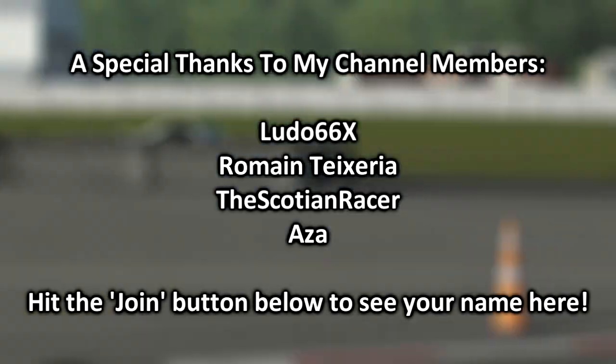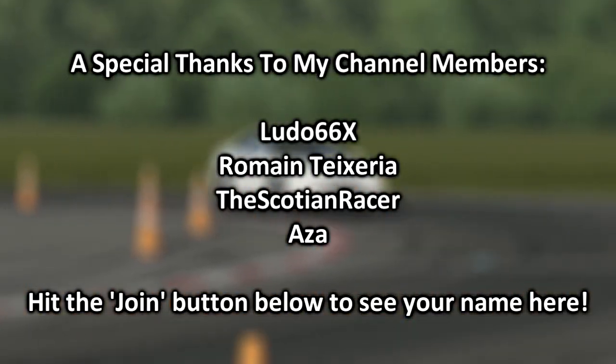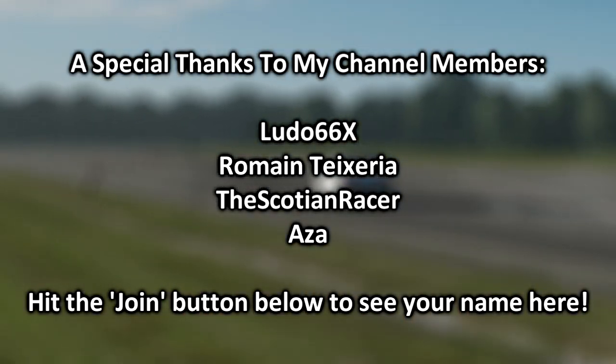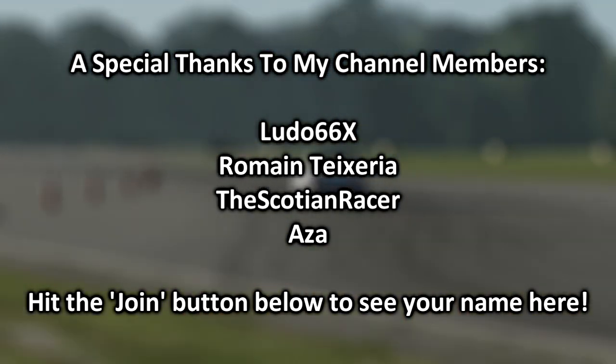Before this video begins, I'd like to give a huge thanks to my channel members, who you can see on screen now. Become a member by hitting the join button and get your name here, among other rewards, today.